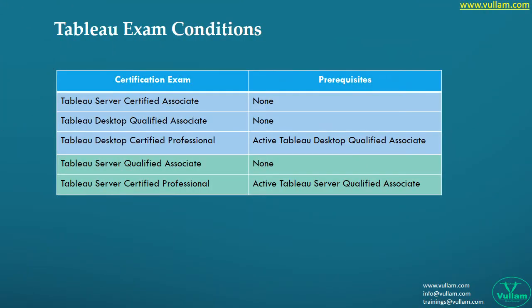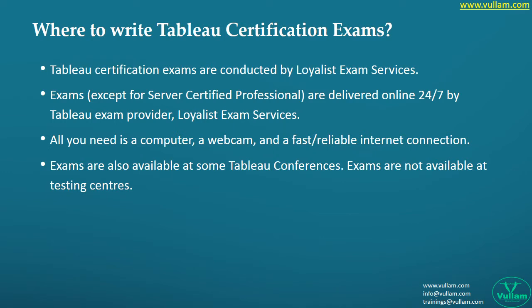Every exam will have its own conditions we need to follow carefully for better results. In the IT world, some certifications are proctor-based, which means you can write from anywhere — an online proctor will monitor the exam. Some are center-based exams where you need to go and write the exam in person. Here are the details for each of these.